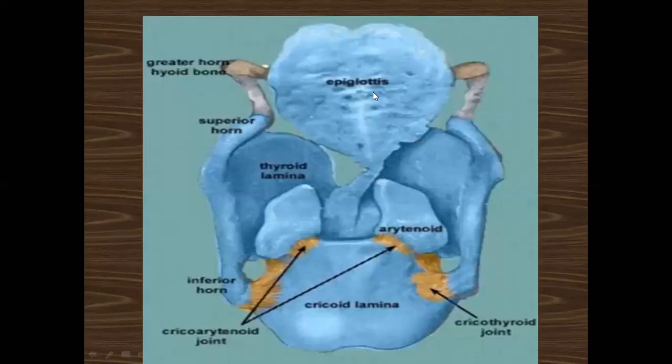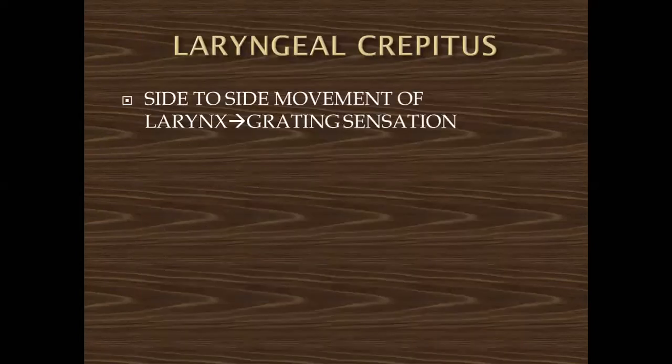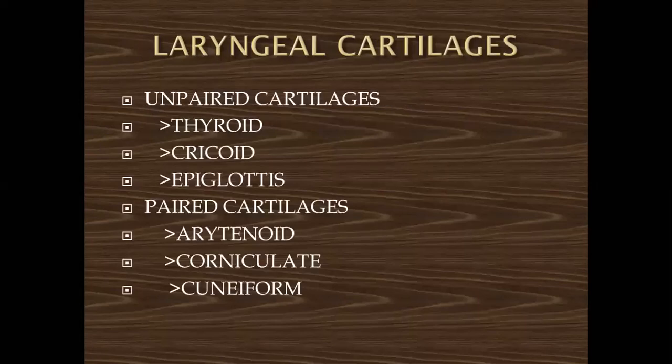Now coming to the anatomy of the laryngeal cartilages. Laryngeal cartilages are subdivided into unpaired and paired. The unpaired are the thyroid, cricoid, and epiglottis. The paired ones are the arytenoid, corniculate, and cuneiform cartilages. There are 6 cartilages in total — 3 unpaired and 3 paired.